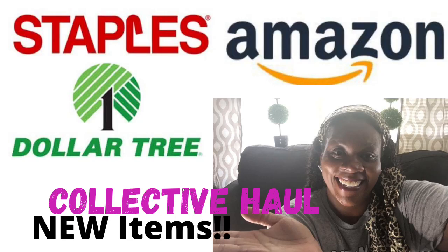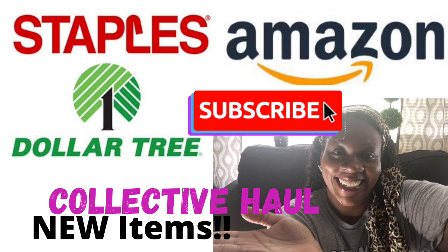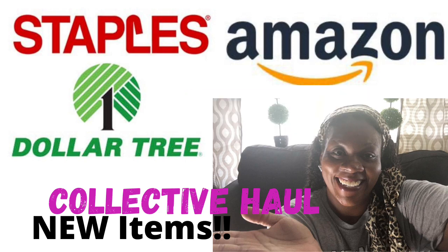Hey guys, welcome back to my channel! Here is my shirt from Five Below - it says 'Actually I Can' and I love it. I was going to do a Five Below haul but didn't see much, so I only got this shirt. I have a collective haul for you today covering Dollar Tree, Staples, and Amazon. I'm very excited to show everything I got - let's just get into it!